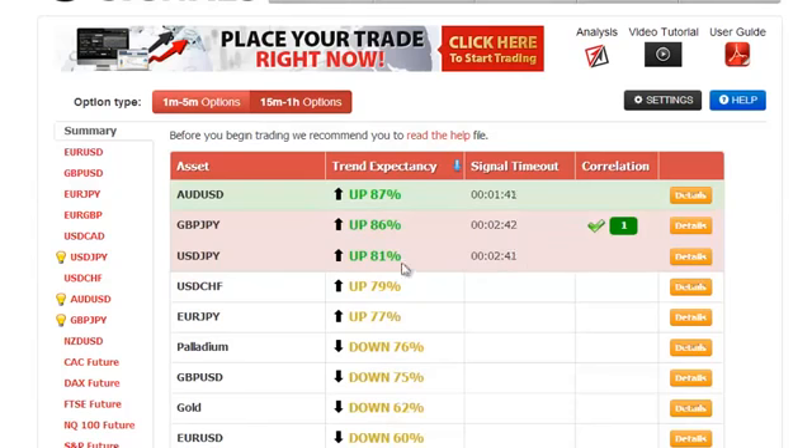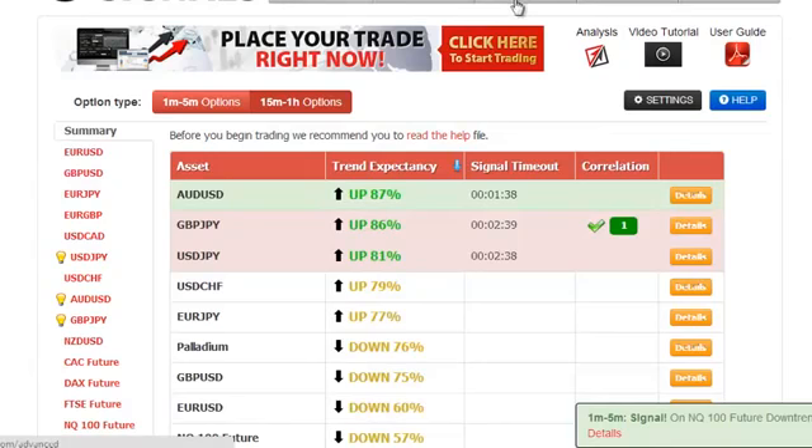And as you can see, this signal is colored in pink, which means that this is a perfect match. And as you are aware, a perfect match happens when both the main ABS strategy, shown here,